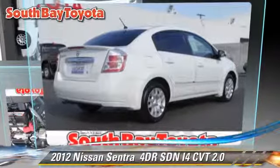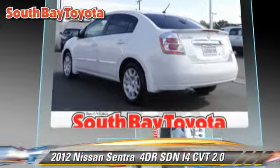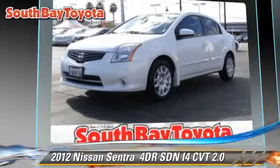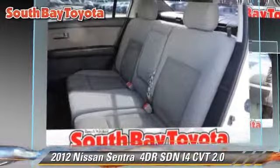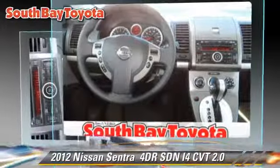The 2012 Nissan Sentra. With an automatic transmission, this sedan, with fewer than 60,000 miles on the odometer, is well equipped. This Nissan features privacy glass, air conditioning, and tilt wheel.